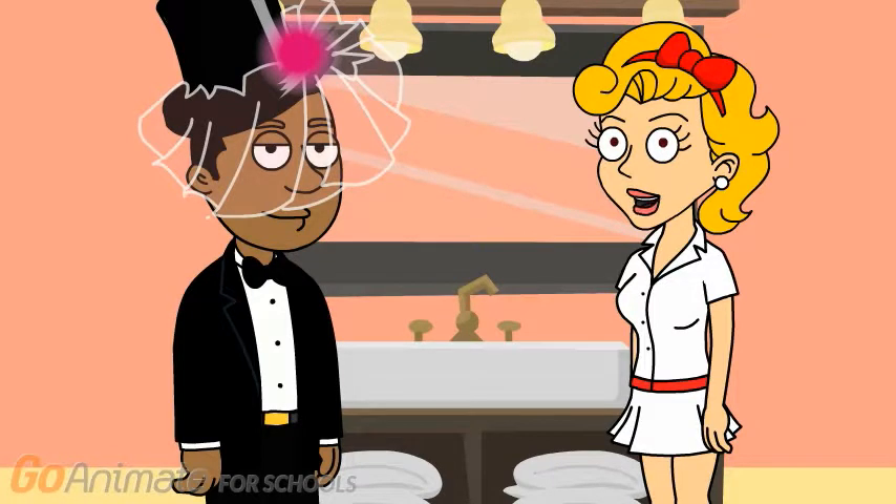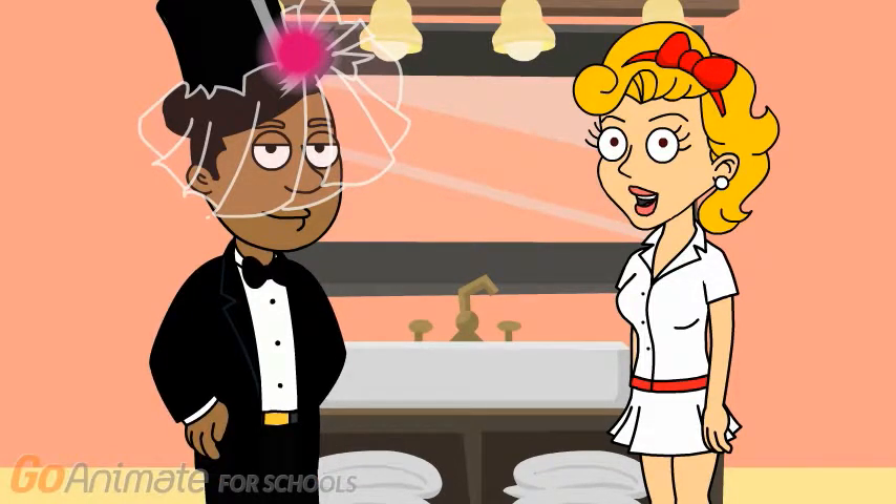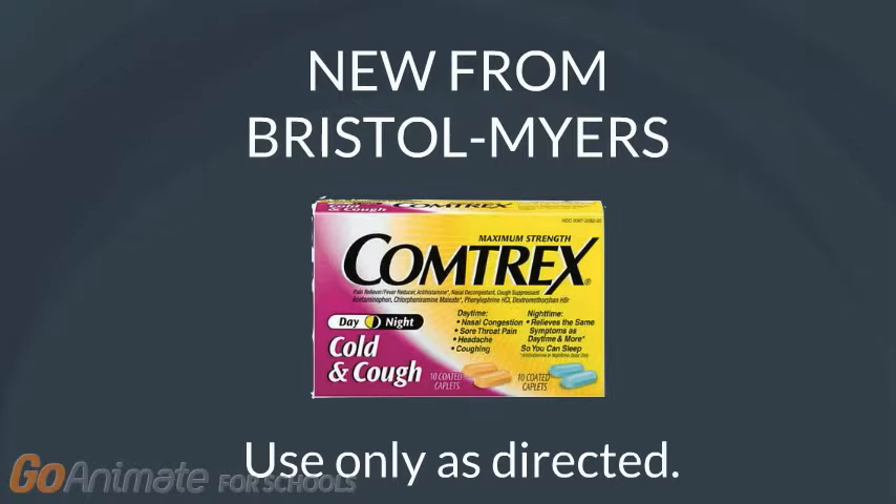For your miserable combination of all these symptoms, this is better — new Contrix, in tablet or liquid.